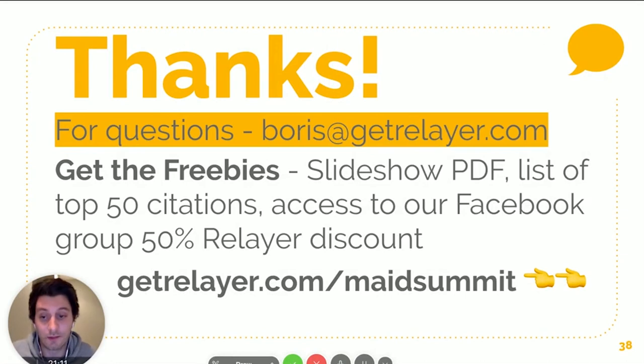That's pretty much it. I know there's a lot of information and these are complicated topics, so if you have any questions shoot me an email at boris@getrealier.com. Go to our page at getrealier.com/maidsummit for all the freebies — the slides, the citations list — and I'll invite you to our Facebook group as well. We're also offering 50% off the review software for all attendees: regularly $75, you get it for half off. Leverage automation and get way more reviews, way faster. Thanks again and let me know if you have any questions.